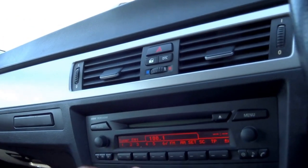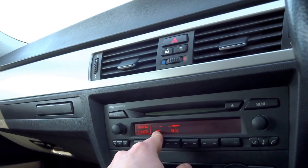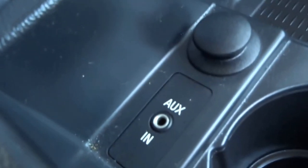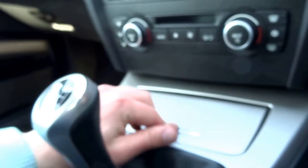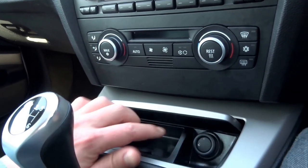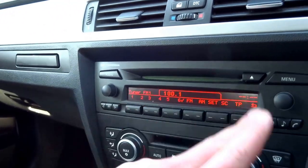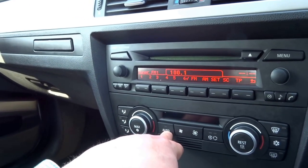You've got the head unit here — through that you can access the radio, CD player, and also auxiliary input just down here. There's another 12-volt charging socket, and then you've got an ashtray, cigarette lighter, and dual zone climate control with automatic function.